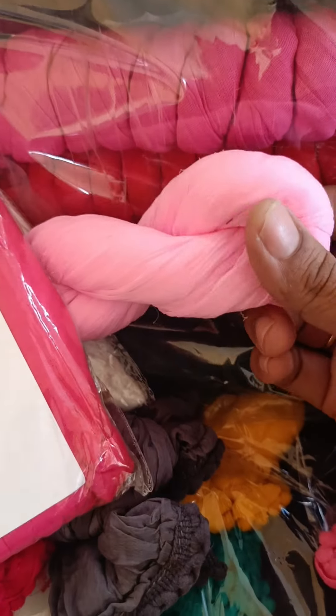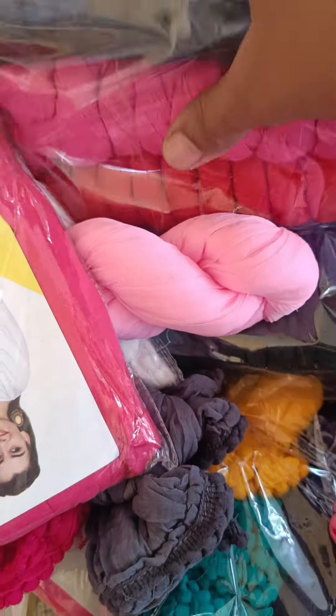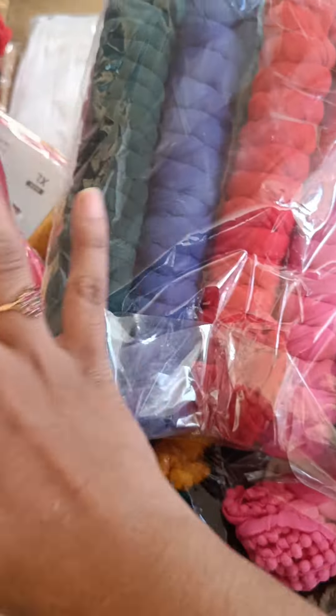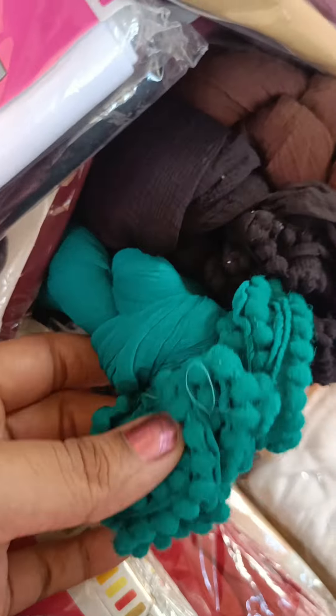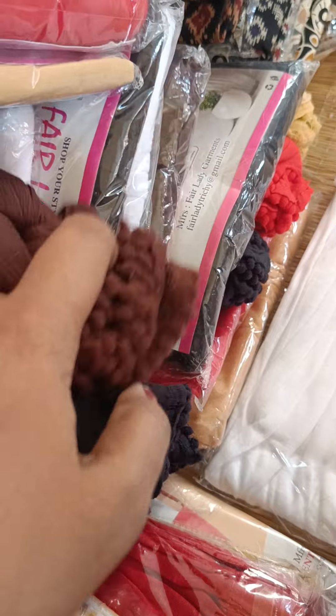The marble shawl and cotton shawl are 110 rupees. You can check all the colors in the group. Available colors include Peacock, Green, Black, and Brown.